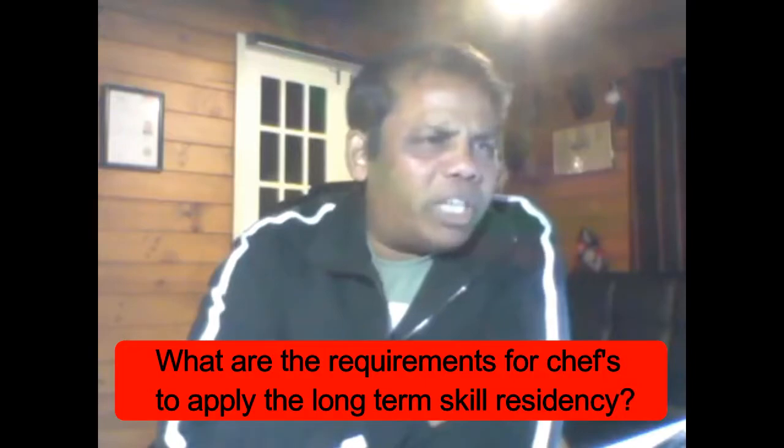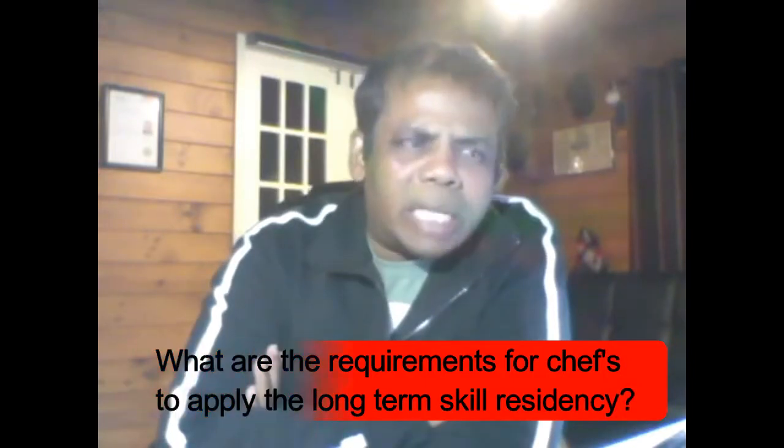What are the requirements for a chef to apply for long-term skilled residency? Getting direct residency in New Zealand is almost impossible now unless you have studied here for two years doing a master's or a PhD, or the other condition is that you need to have a skilled employment offer in New Zealand or be in skilled employment in New Zealand to be able to apply for a resident visa.